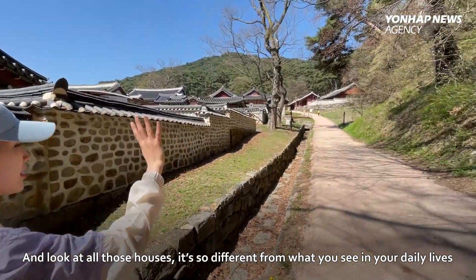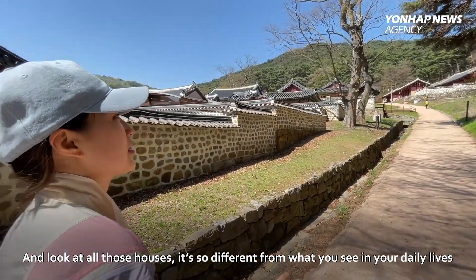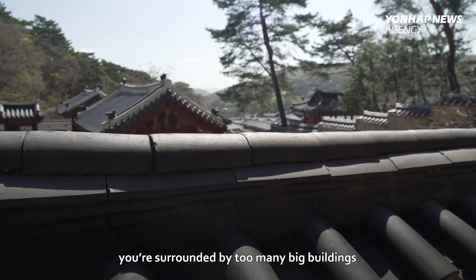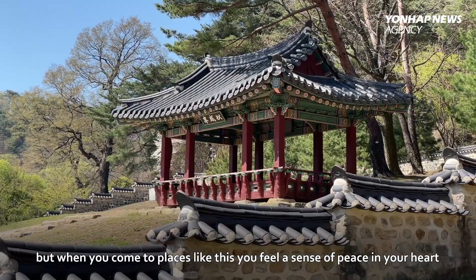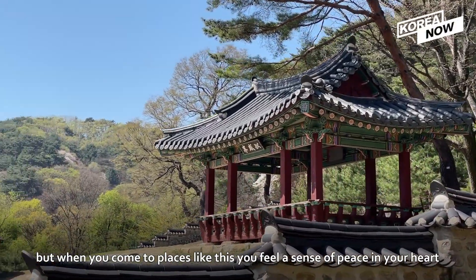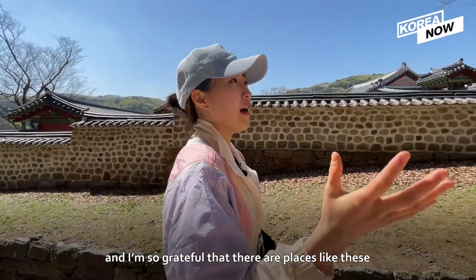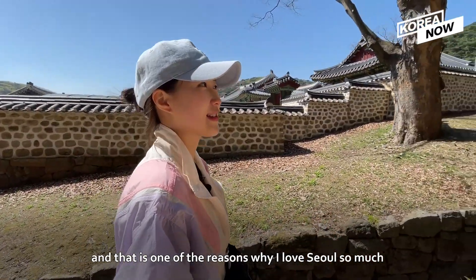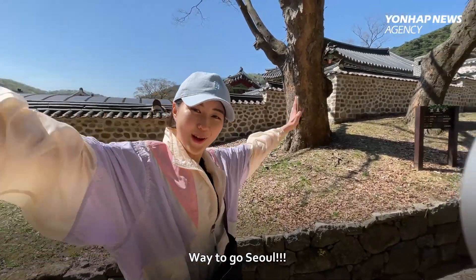Look at all those houses — it's just so different from what you see in your daily life. All the buildings, all the apartments, especially when you're living in Seoul, you are surrounded by too many big buildings. But when you come to places like this, you feel a sense of peace in your heart. It's so wonderful that there are places like these so approachable from where you live, and that is one of the reasons why I love Seoul so much. Way to go, Seoul!